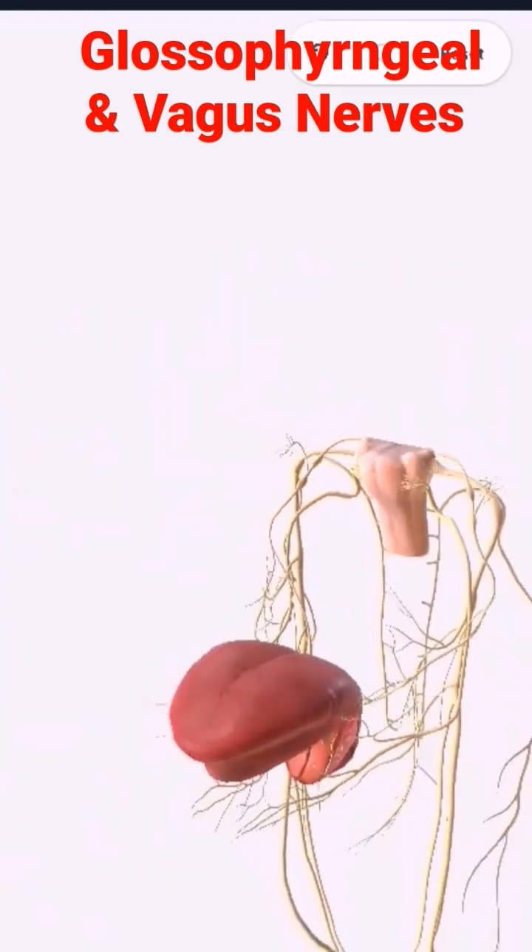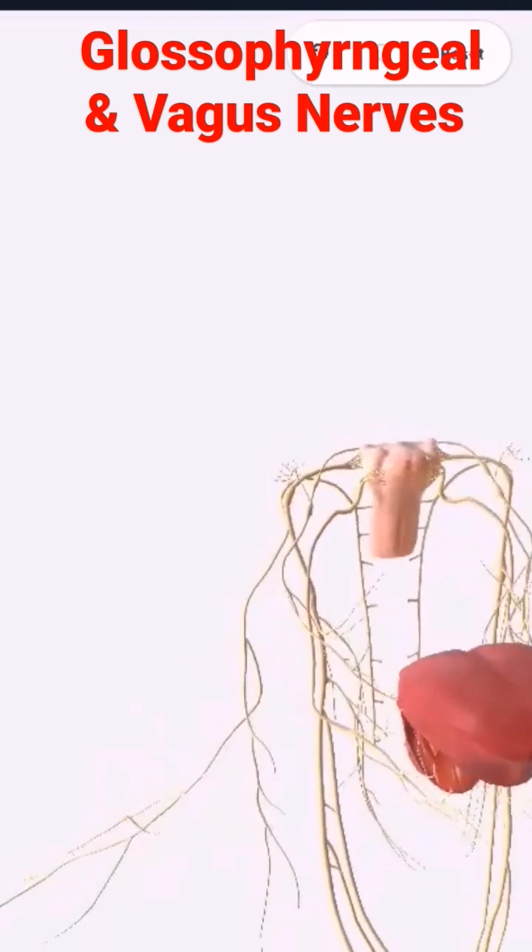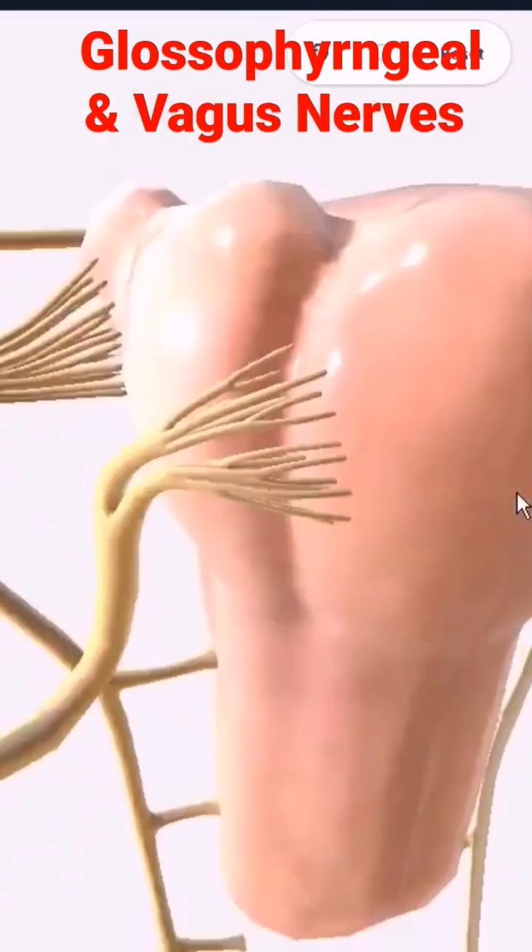Anyway, let's finish off by drawing the blood supply.